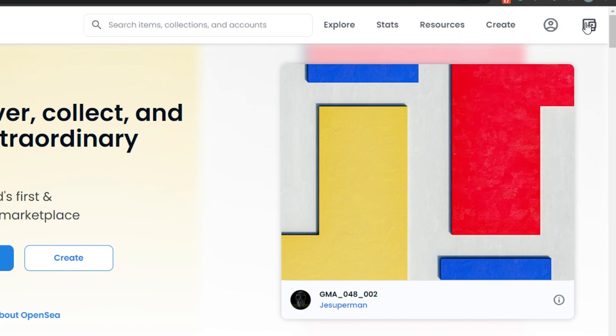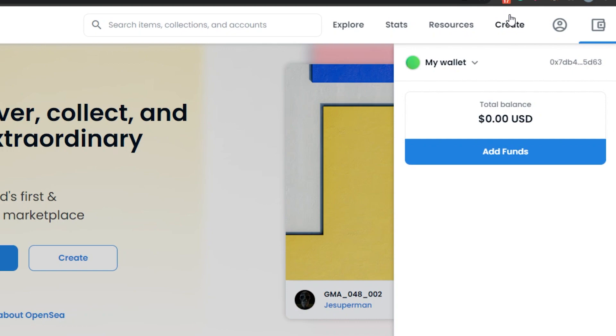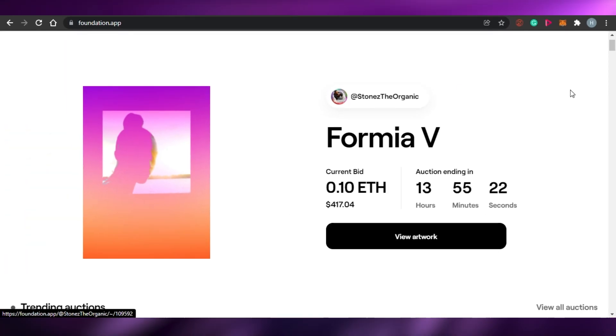On OpenSea, you simply click on the wallet icon, or you can click on Create. You will see the wallet option and you can select any wallet type you are using. I'll go with MetaMask — I'll click on MetaMask and my wallet is now connected to OpenSea. The process takes about a second to connect your wallet.